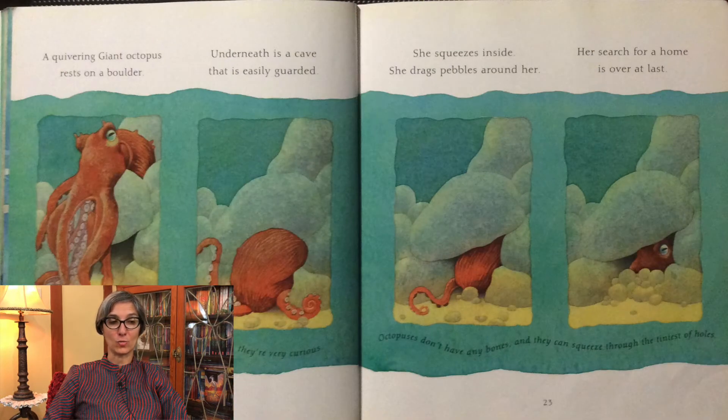A quivering giant octopus rests on a boulder. Underneath is a cave that is easily guarded. She squeezes inside and drags pebbles around her. Her search for a home is over at last. Octopuses are about as clever as cats, and like cats, they're very curious. Octopuses don't have any bones and they can squeeze through the tiniest of holes.